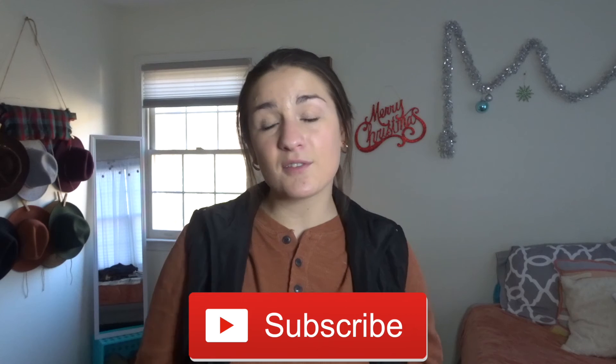Alright guys, that is the end of this video — just a few Christmas Eve outfit ideas. I love getting on Pinterest and watching videos like these for inspiration on how to pair outfits together. I hope you guys enjoyed it. If you did, please give it a big thumbs up, make sure you're subscribed for future videos, and click the bell to be notified when I upload. Thank you again for watching, and I'll see you guys on the next one. Bye!